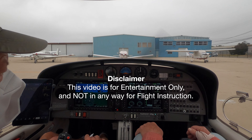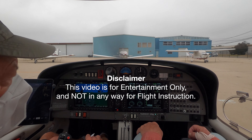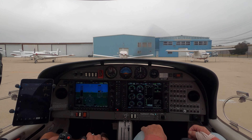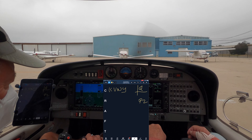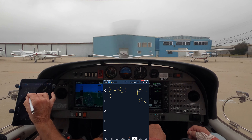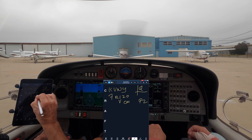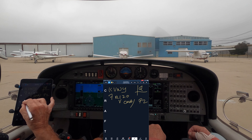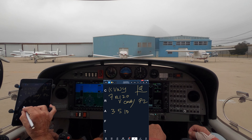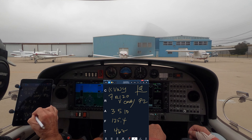Santa Barbara Clearance, Diamond Star 2-1-1 Whiskey Papa, IFR Van Nuys, info Quebec, we have the Papa 2 tech route on board. Diamond Star 2-1-1 Whiskey Papa, Santa Barbara Clearance, cleared to Van Nuys Airport, runway 7, turn right heading 120, radar vectors Camarillo, as filed. Climb and maintain 3,000, expect 5,000, 10 minutes after departure, departure frequency 125.4, squawk 4672. Stand by for readback.